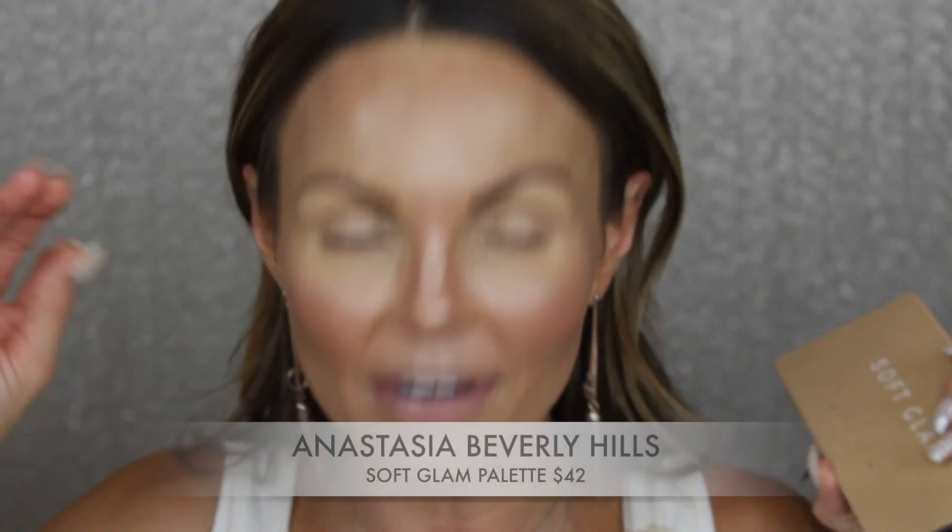I'm spraying everything with the Morphe Setting Mist to set it all into place. Now — I asked you guys on my community tab which palette to use for this tutorial, and 55% voted for the Anastasia Beverly Hills Soft Glam palette. Here she is! I'm never mad at pulling this palette out — honestly, that's the one I secretly wanted to use, which is probably why I listed it first. This is my go-to palette for a beautiful fall look — these shades are just perfect for a holiday Thanksgiving eyeshadow look.